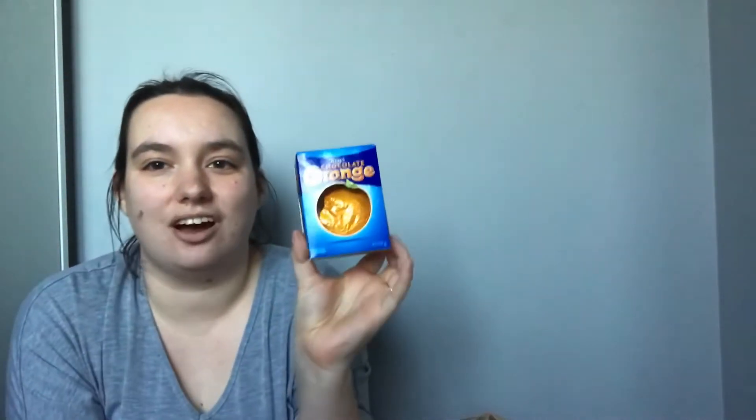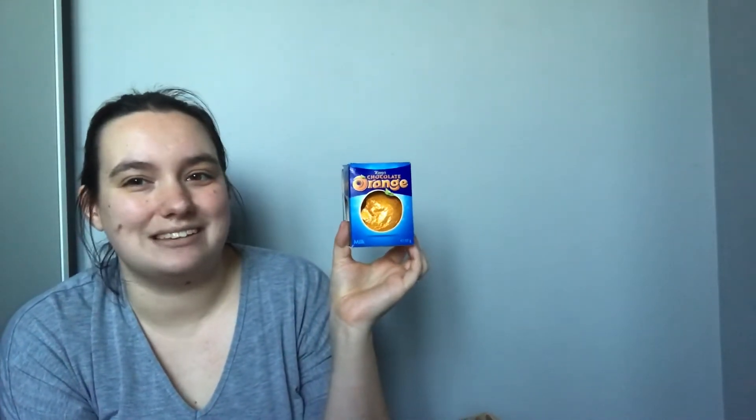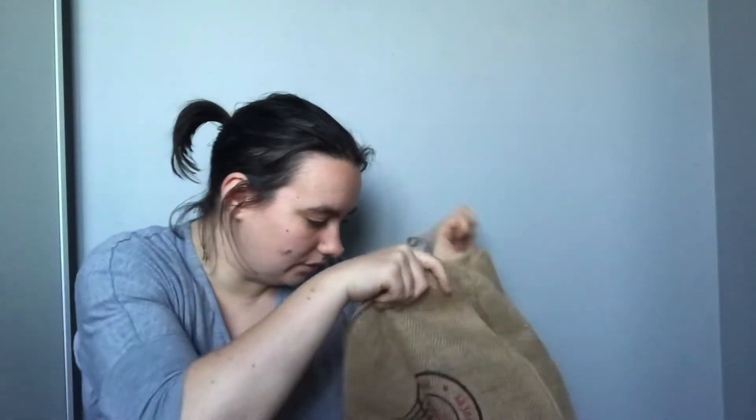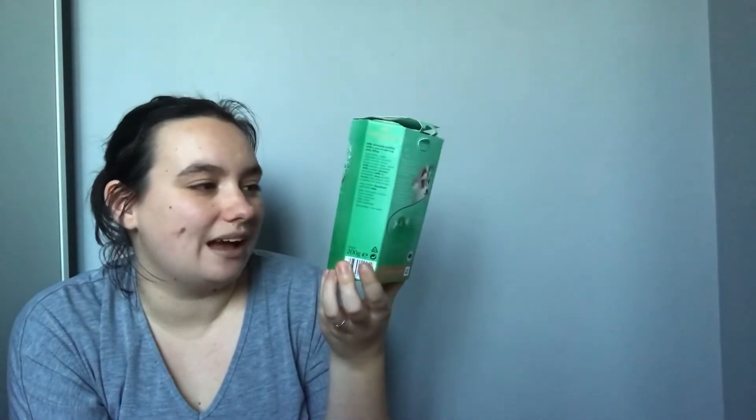Then it wouldn't be Christmas without a Terry's chocolate orange — I have started eating this although I've only had one piece so far, and I got that off my mum as well. I also got some limited edition mint Lindor balls. These are limited edition — you can't get them all year round. We had some when we went to Liverpool last year from the Lindor shop's pick and mix. As you can see I've had a few of these, but I am rationing them as you can't get them all year — I need to savour them. They are the most amazing chocolates ever.